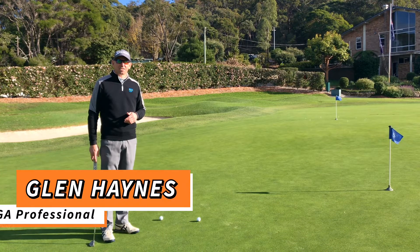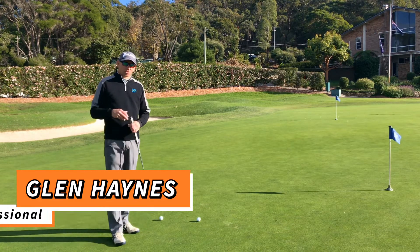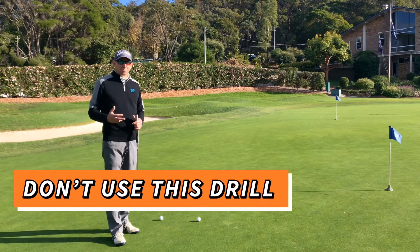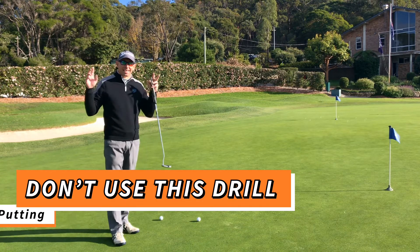G'day golfers, Glenn Haynes, Aussie Golf Pros. Today's putting message is about a drill that I see a lot of golfers use in order to reduce their chances of three-putting. I get really annoyed when I see coaches prescribe this drill to players that are struggling with their distance putting or their lag putting.